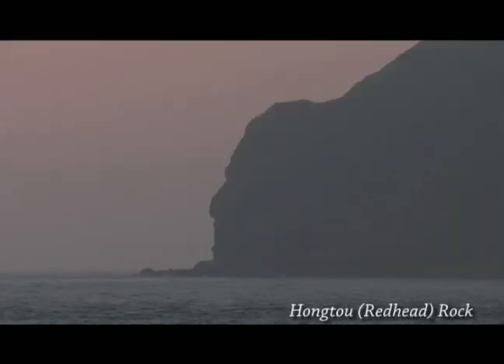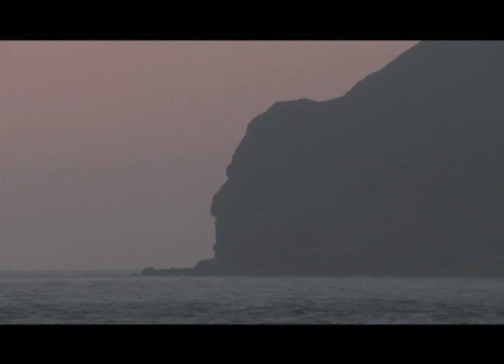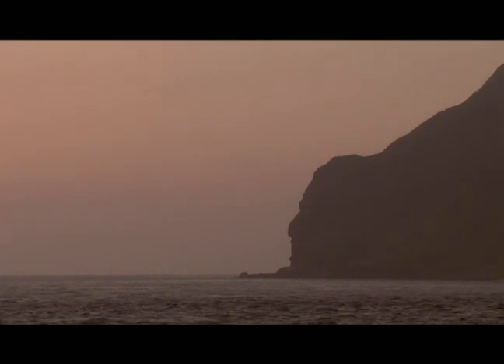Hongtou, or redhead rock, gets its name from its shape, very similar to a human head. It is one of the first sights when arriving by boat, thus it is no surprise that this island was once called Hongtou. As the sun sets, the rock appears red in the fading light.